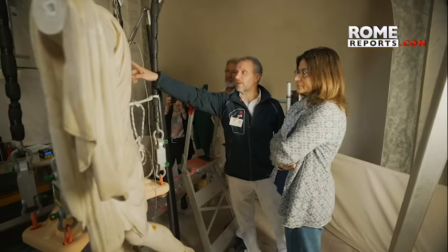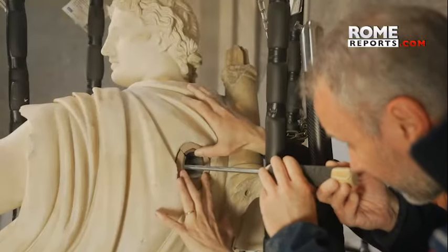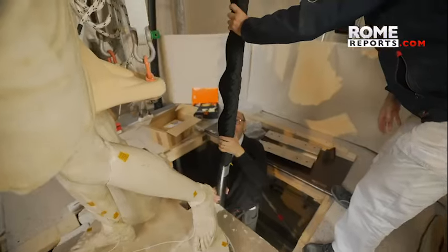The damage it acquired over the centuries had taken its toll. Its weight was unbalanced, and in 2019 the alarm bells rang. X-rays indicated that there were problems — the statue was shifting, losing balance, and could collapse.